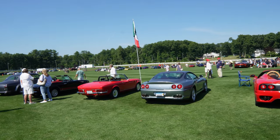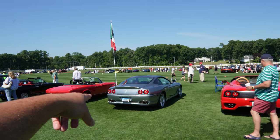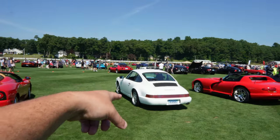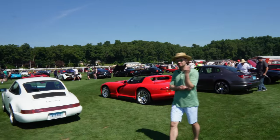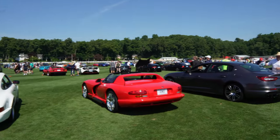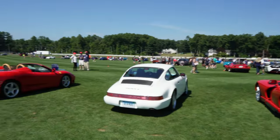Check out the lineup over here — we got the 550, we got the 360 Modena, Carrera 4, got the Viper. Really nice, beautiful cars.